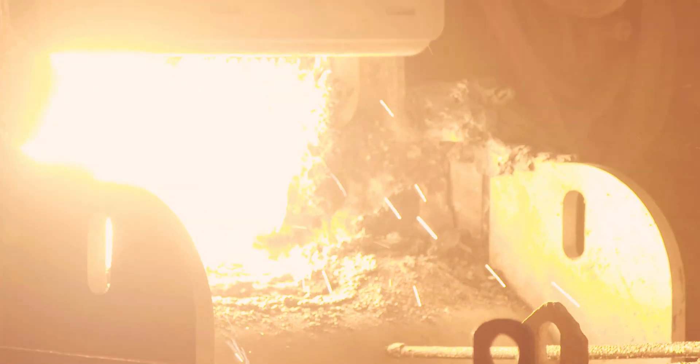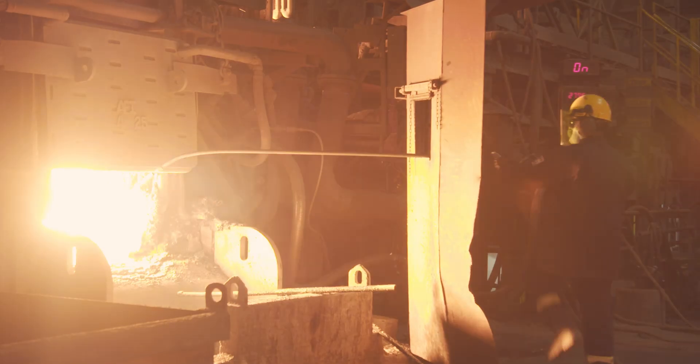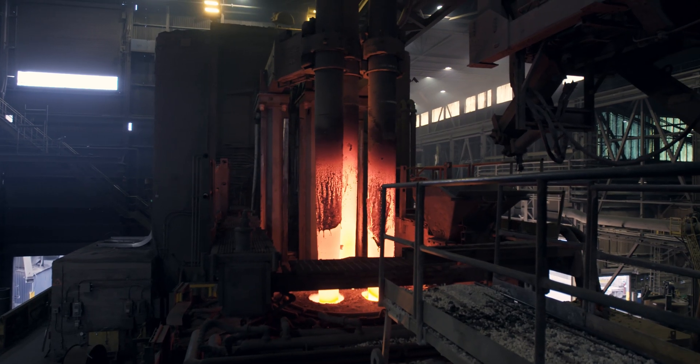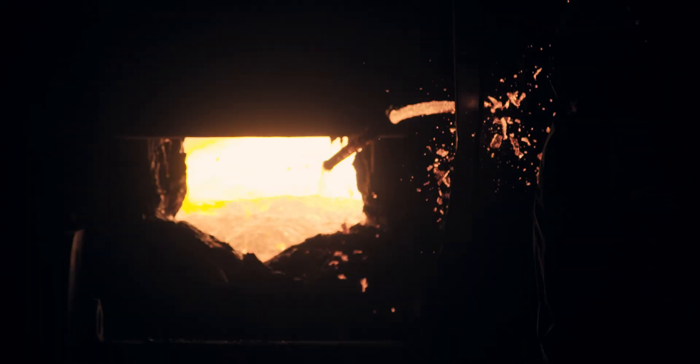The liquid steel temperature inside the furnace can reach up to 3,050 degrees Fahrenheit through high amperage, low voltage power, passing through the electrodes and creating an arc into the steel. Oxygen is also blown into the furnace to generate heat.